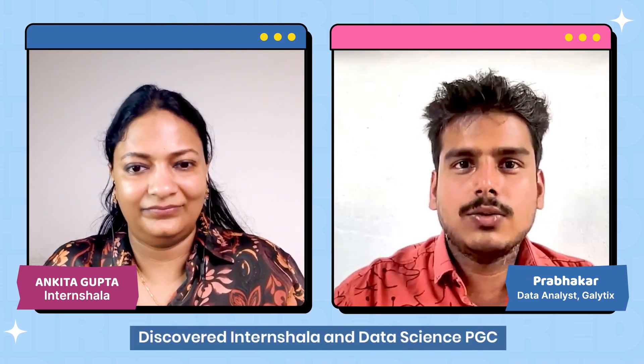Why did you choose InternShala specifically to do a course in data science? Actually, I came to know that before landing a job, an internship would be helpful. I found this platform InternShala and got to know there is a data science course with a placement guarantee. I saw that and decided I want to join this course because the portal itself has the recruiters. That's why I chose it.